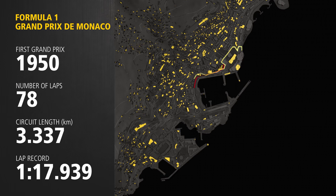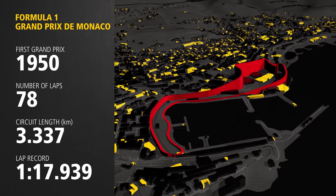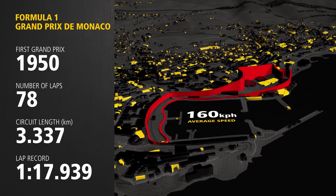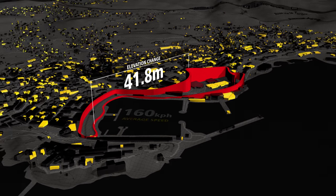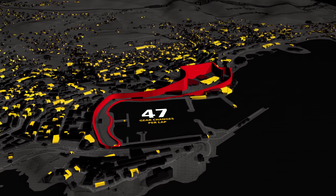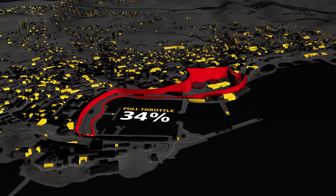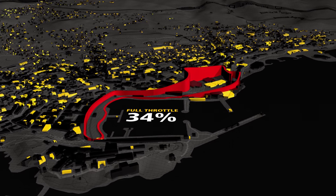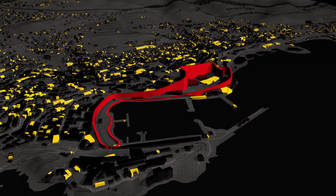At 3.3 km, the Monaco street circuit is the shortest track on the calendar. Although not the quickest track of the season, with average speeds of only 160 km/h, the circuit has a lot of elevation changes which means it's tricky to have a stable car in a lot of places. Drivers have on average 47 gear changes per lap and are only on full throttle for 34% of the time, but with no margin for error, concentration, commitment and bravery are key around Monaco.